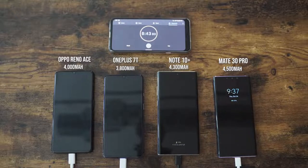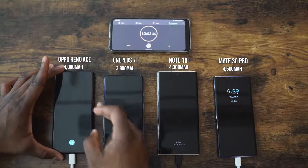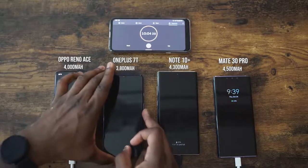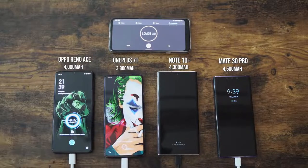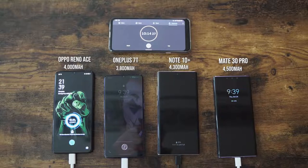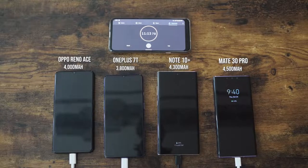We're getting to that 10-minute mark and we're going to check the Oppo Reno Ace — 47%! The OnePlus 7T is at 22%, the Galaxy is at 22%, and the Mate 30 Pro is at 26%. 47% — it's almost at 50% in 10 minutes. That is absolutely nuts. 10 minutes to 50% is insane.